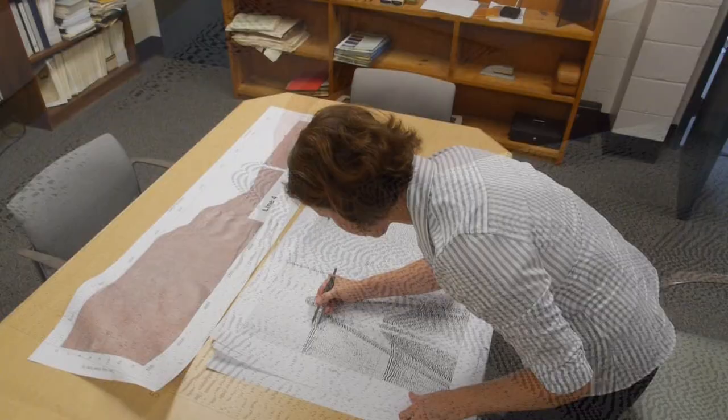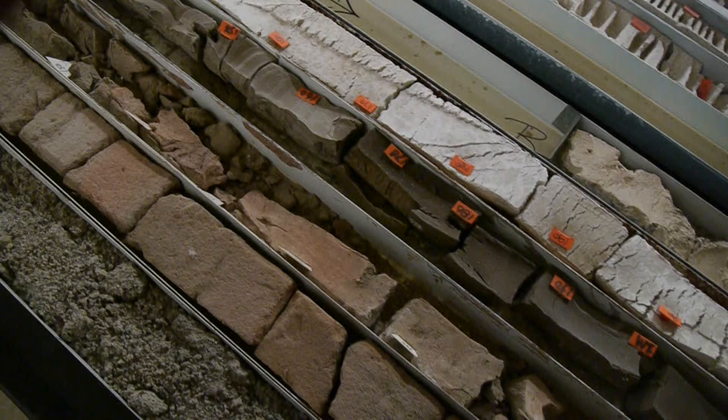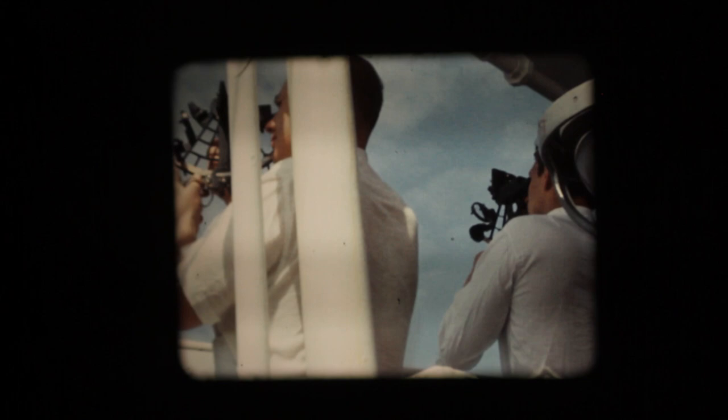Lamont-Doherty Earth Observatory of Columbia University has a long record of collecting marine seismic data and other unique data sets throughout the oceans. They also have a long record of operating marine seismic vessels that are used by the whole U.S. community and by scientists around the world.